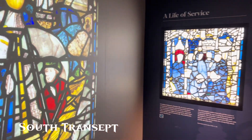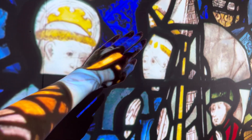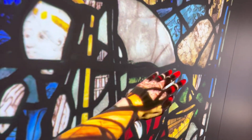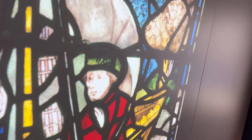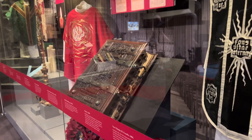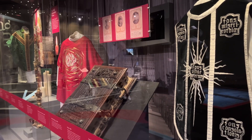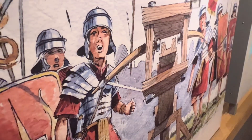York Minster has the biggest collection of medieval stained glass windows in the country. You can also go underground to follow in the footsteps of Romans and Vikings in York.